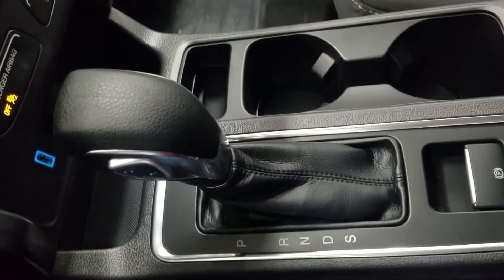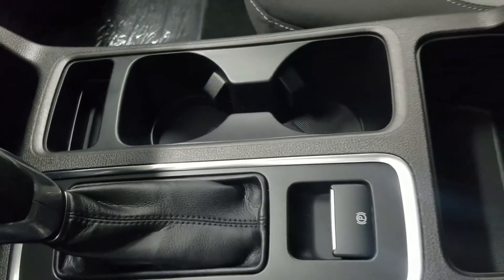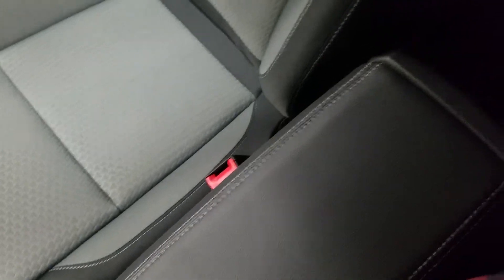Underneath we have a smart-charging USB port with a 12-volt adapter. At our center console we have our console shift with six selectable speeds, a dual cupholder, our electronic parking brake, and a cubby with loads of storage underneath.